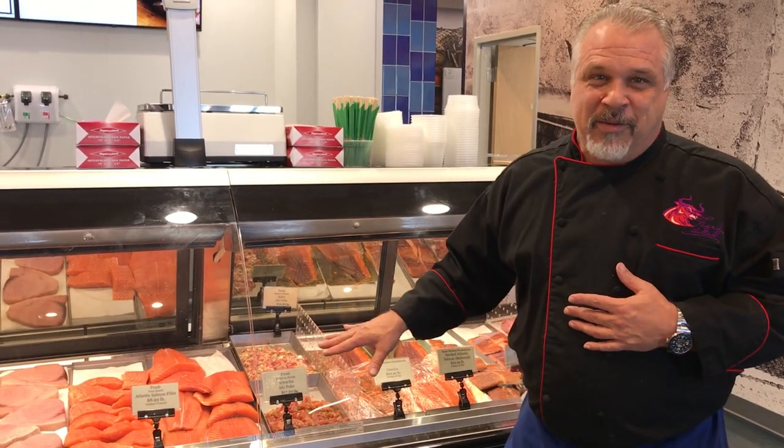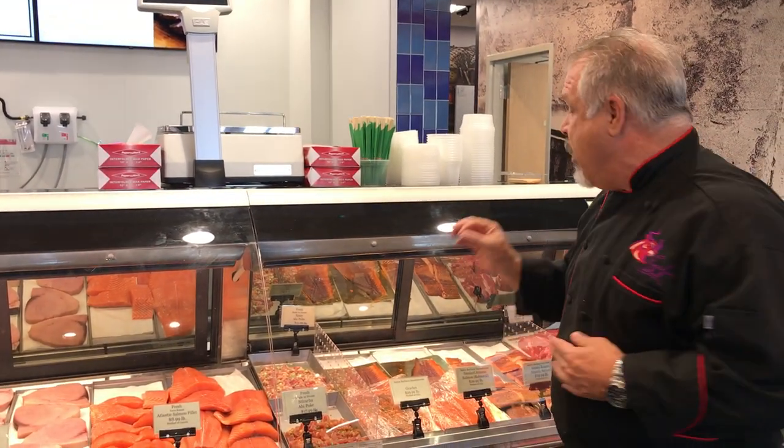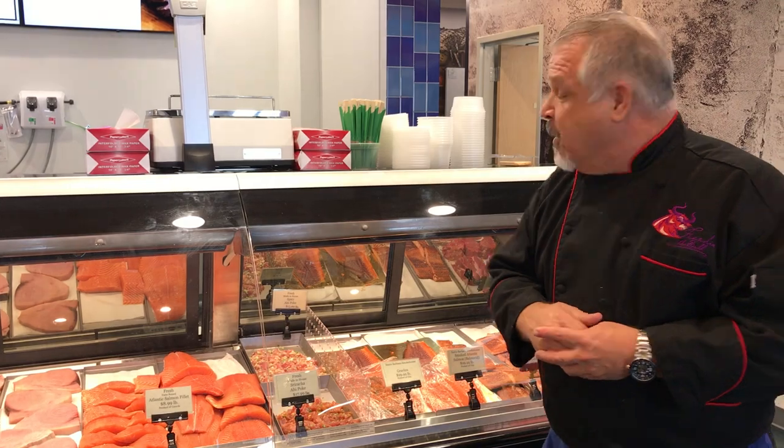And of course this is one of my favorites. I make the poke here three times a day, every day. Cut from number one ahi, generally from Hawaii or local fish, chopped up in little cubes. I do a sriracha and I do a spicy mayo. Phenomenal.